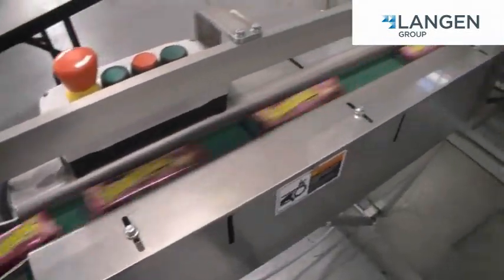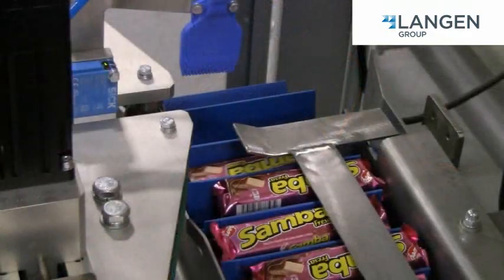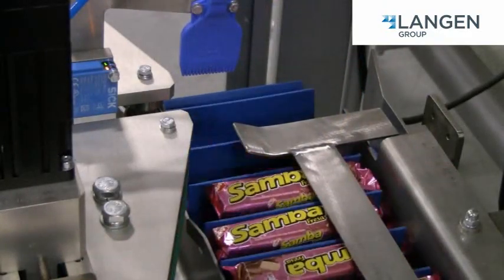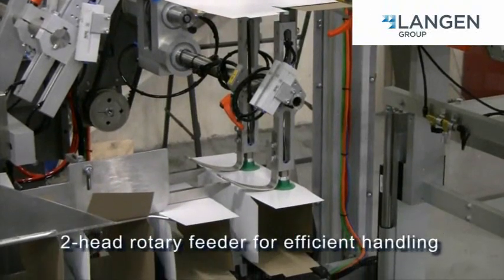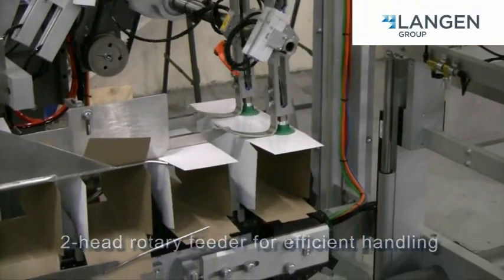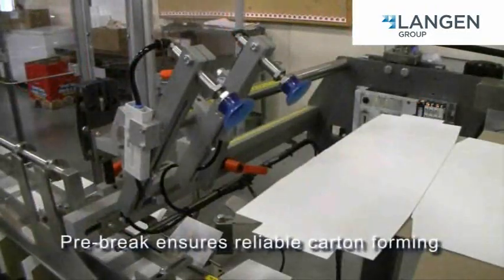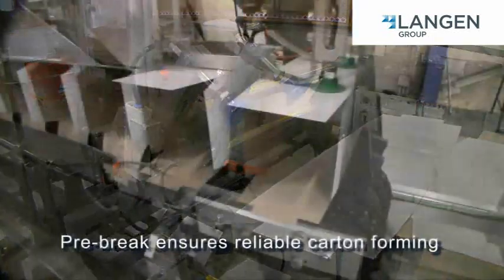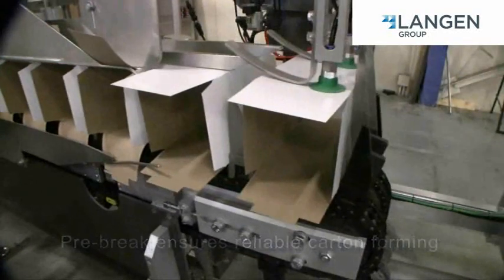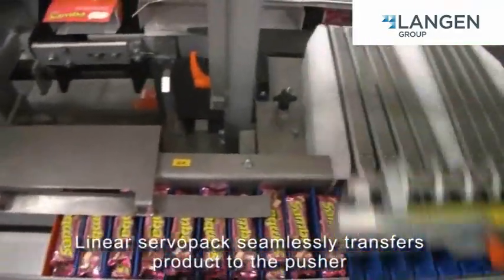The C1000i accepts flow wrap product at up to 600 wraps per minute on a single in-feed. Langan Group has always been the leader in carton feeding, and the C1000i Cartoner maintains this proven technology. Our innovative product loading design means the C1000i can run up to 80 cartons per minute.